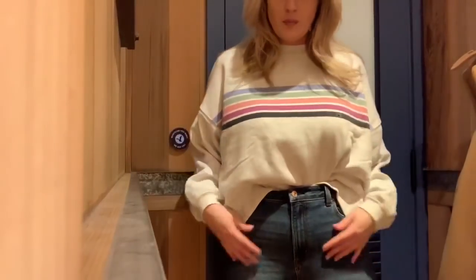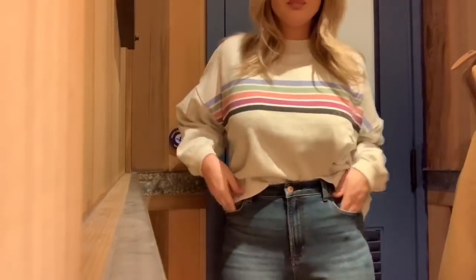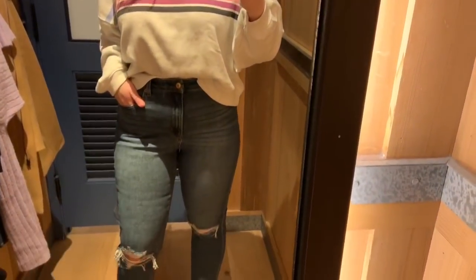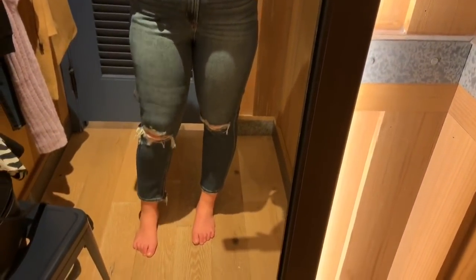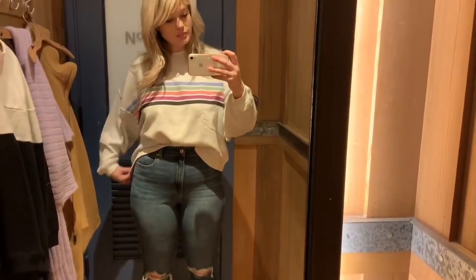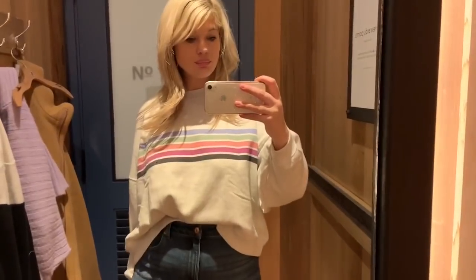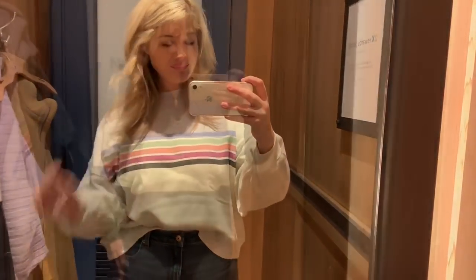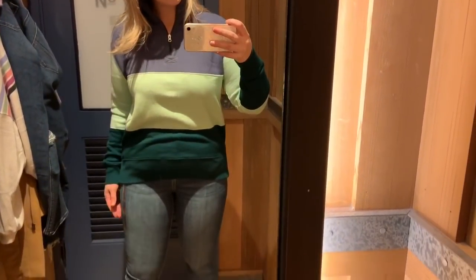I'm wearing this sweater in a medium — I'd normally wear a large but sized down due to the oversized feel, just to be safe. This was such a great outfit. I was very happy with it and I absolutely adore their mom jean line — both the curvy and regular options. I think it's fabulous.